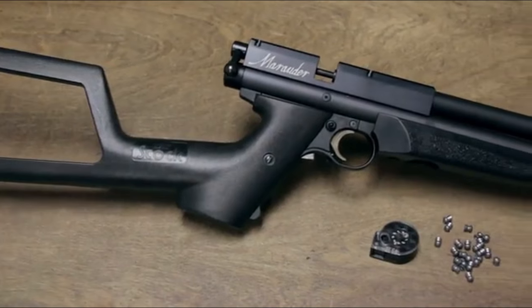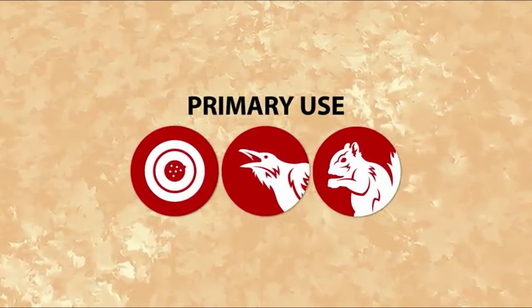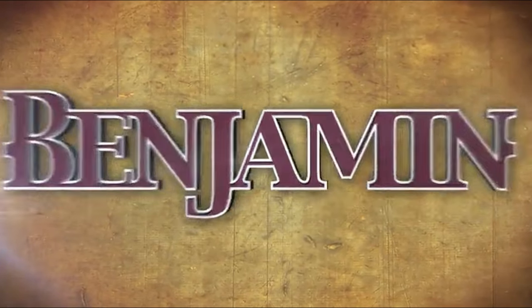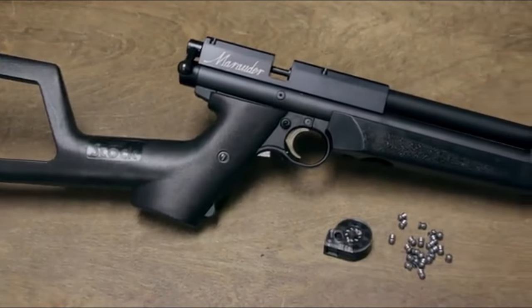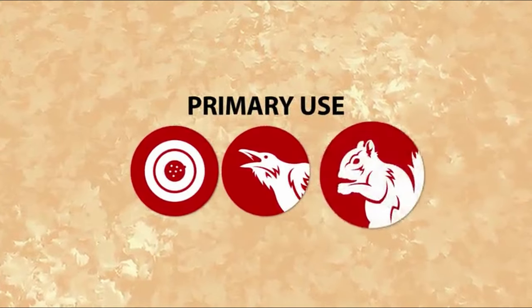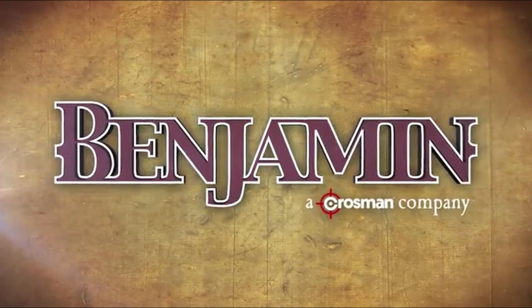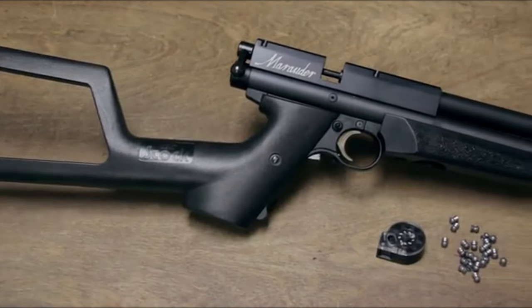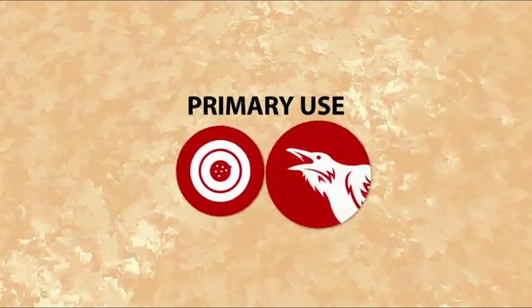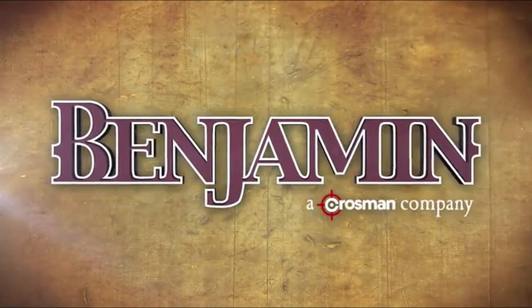The pistol's eight-shot auto-indexing circular magazine allows for quick follow-up shots, easily managed with the rear-mounted bolt. At 18 inches long, this pre-charged pneumatic pistol is both compact and effective. It's wrapped in Realtree AP camo, ensuring you stay hidden in the brush, and the red dot sight makes targeting those fast-moving squirrels a breeze. The Woods Walker also offers versatility with the option to swap out the grips for a shoulder stock, giving you the feel of a rifle in a smaller, more agile form. The Benjamin Woods Walker isn't just an air pistol — it's a serious hunting tool for those looking to take their small-game hunting to the next level.